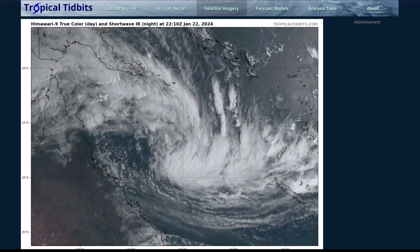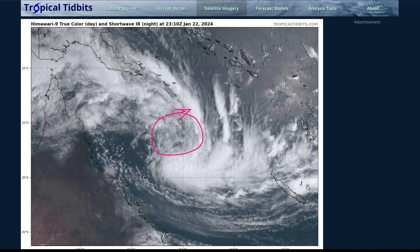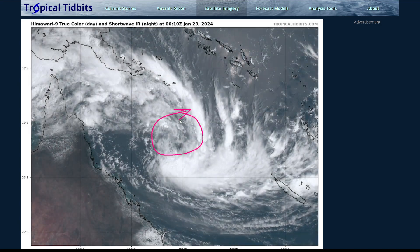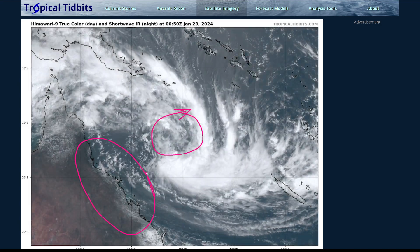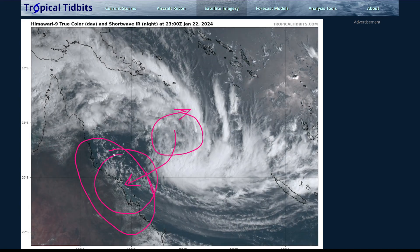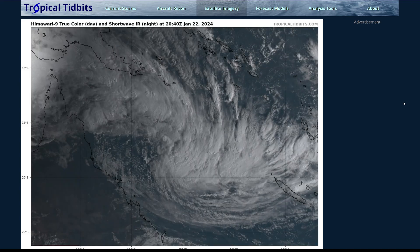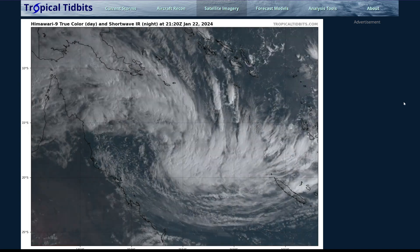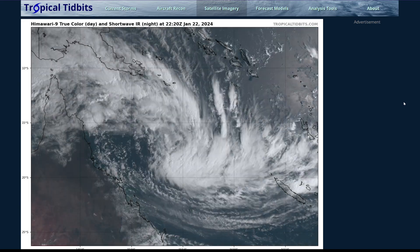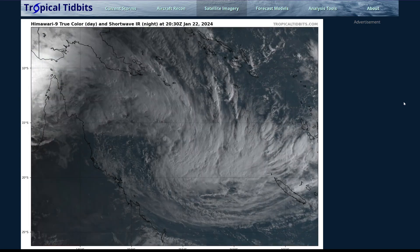Starting off with Tropical Low 5, you can see where the system is centered now. The center is pretty clear, though there's not a lot of thunderstorm activity covering it. We can see pretty clearly that the center has gotten a bit more organized. It's pretty well offshore still of Australia, but over the coming days this is going to turn towards the southwest and come towards the coastline. Right now we're looking at perhaps near Townsville for landfall, though there's still a lot of wiggle room — there's a cyclone watch for a large portion of the coastline.